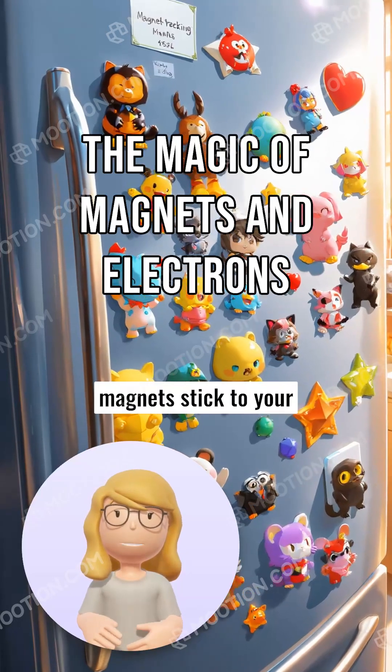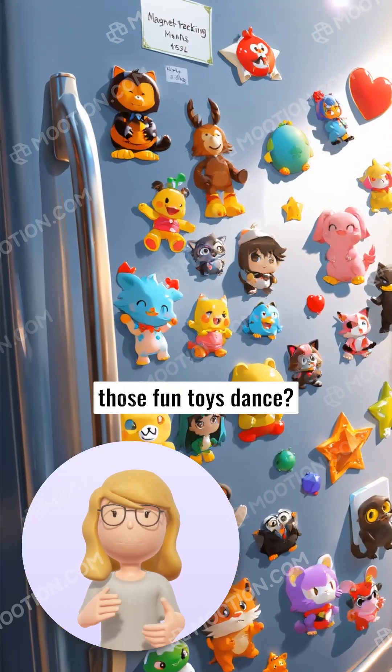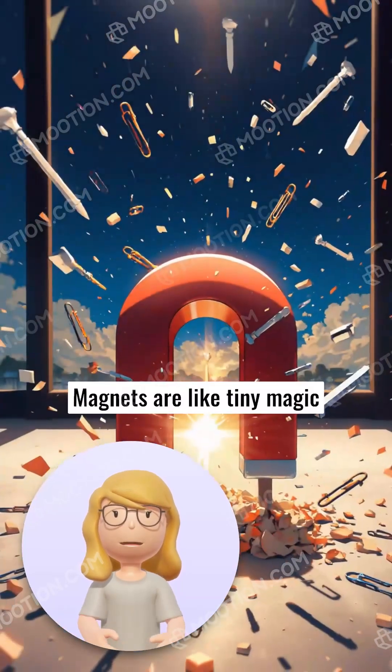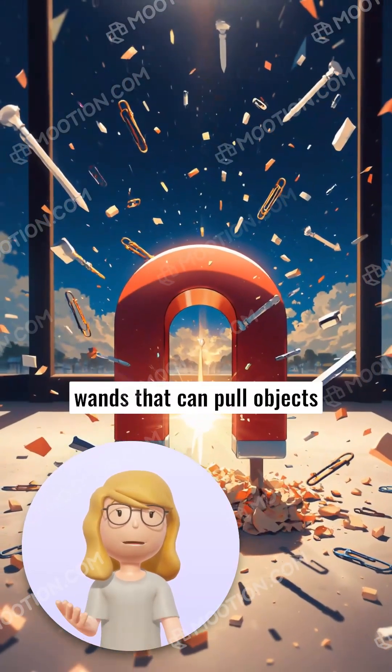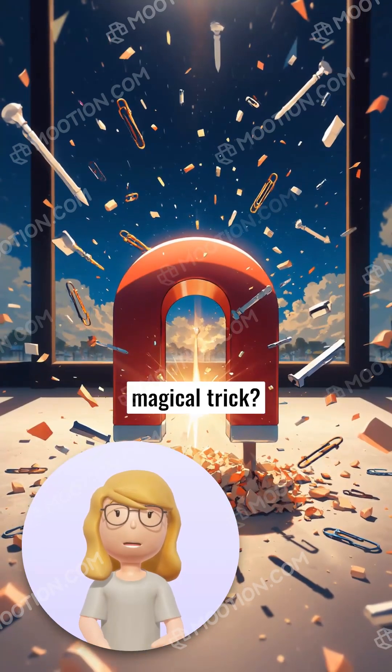Have you ever wondered why magnets stick to your refrigerator, or how they make those fun toys dance? Magnets are like tiny magic wands that can pull objects made of certain metals towards them. But how do they do this magical trick?